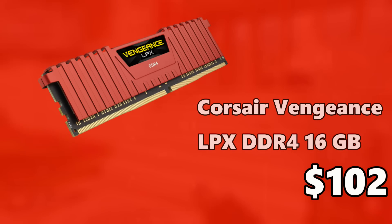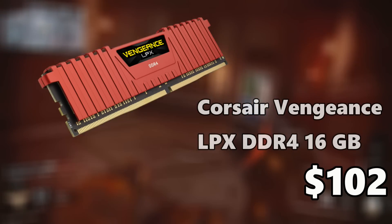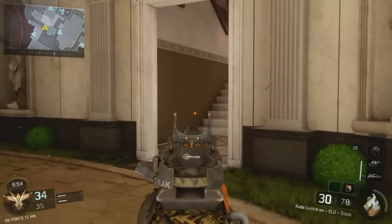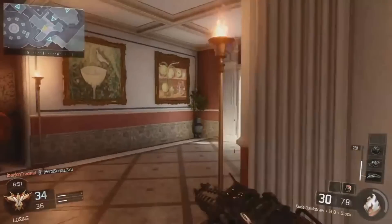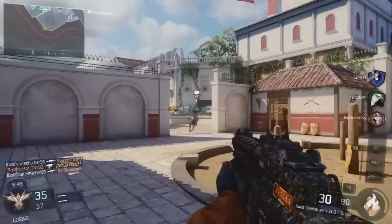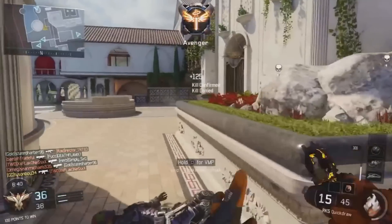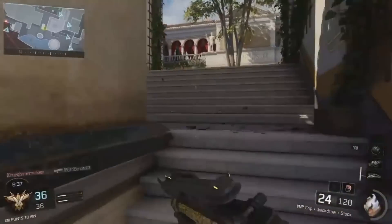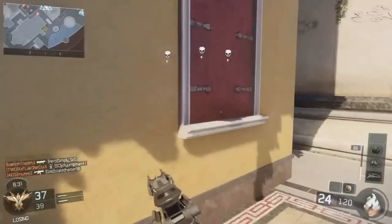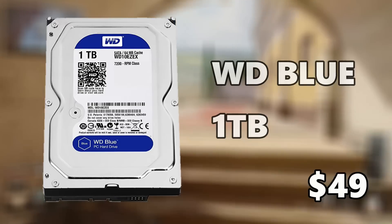For memory I went with the Corsair Vengeance LPX 16GB DDR4 clocked at 3,000MHz for $102. It's on the costlier side because it's DDR4 at a high clock speed, but 16GB maintains compatibility with games and editing software. Down the line, if you want to upgrade you can add another 16GB to make it 32GB, as the motherboard supports 32GB of DDR4 RAM — though you likely won't need 32GB anytime soon.